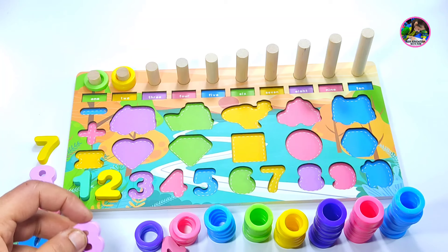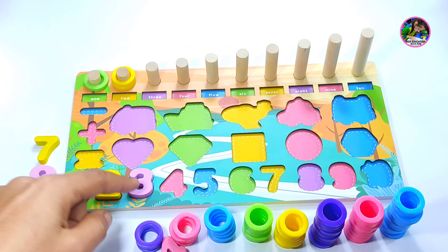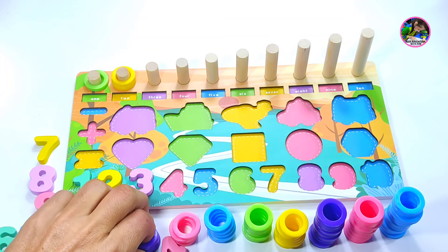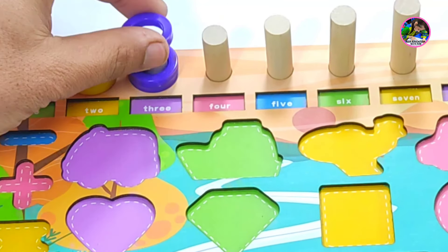And now is number three. This is number three. Placing it here. And we have three rings — these are violet color rings. One, two, three.